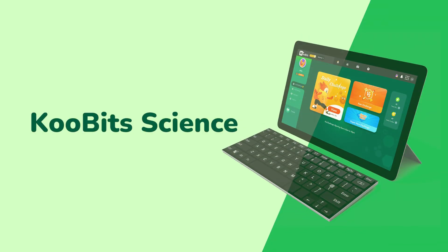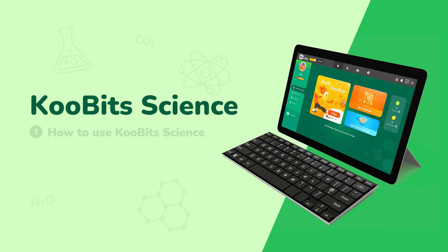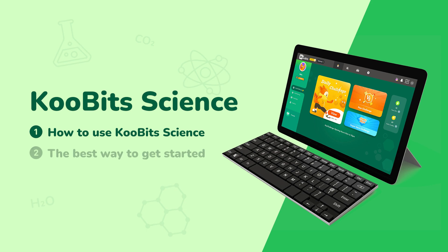Hey there! Welcome to Qubit Science! We can't wait to show you what you can do on our platform, including the best way to get your journey started.